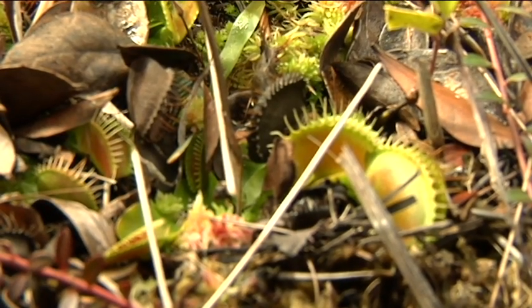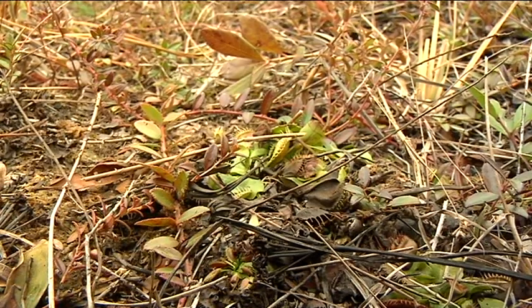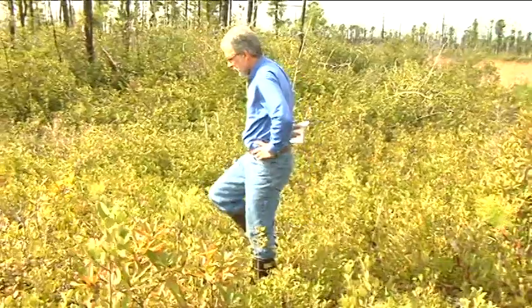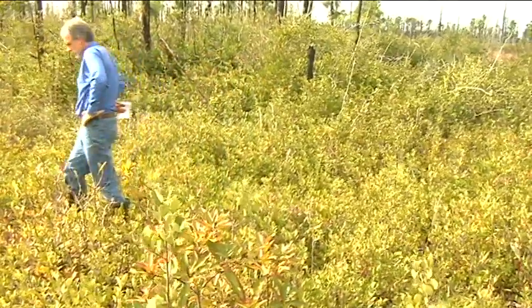The only place in the world where the Venus flytrap is found in the wild is within a small stretch of coastal North and South Carolina, including Horry County. Dr. Lucan says there may be three to four thousand of the plants growing here.